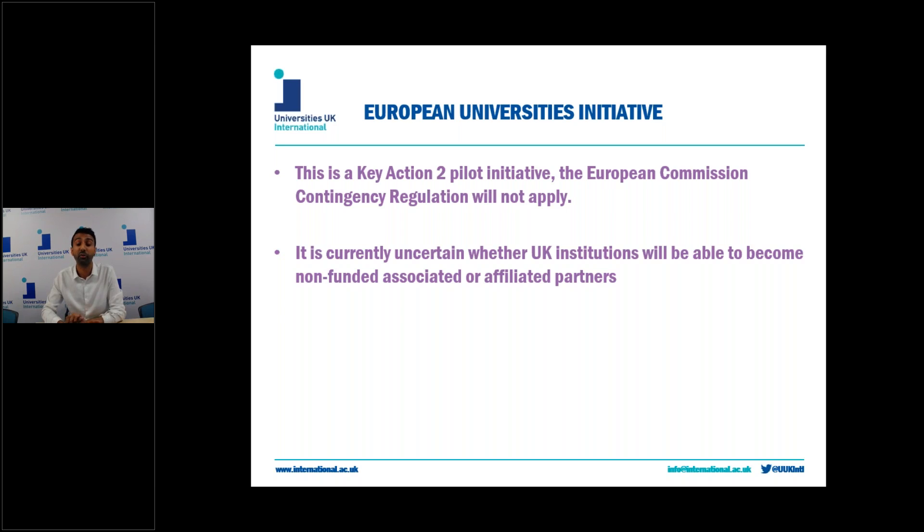It's not recommended that you continue or submit an application with the UK as a lead. If you are a lead or considering becoming a lead, it's advised not to have a consortium with fewer than three programme countries independent of the UK. In consortia with more than three programme countries, you're advised to pass the lead onto another non-UK university. It's not advised for UK universities to lead one of these consortia.